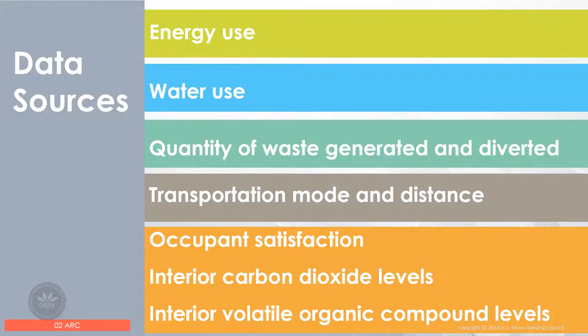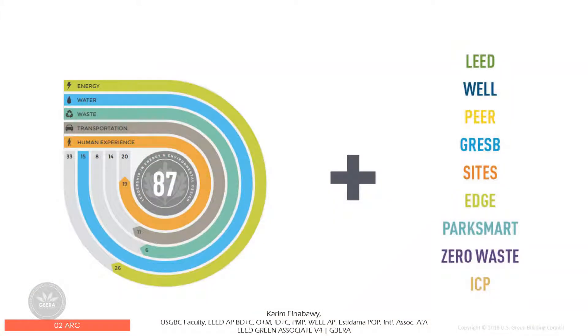Arc is a tool that will let us manage the data for all these rating systems and programs: LEED rating system, WELL rating system, PEER, GBCI Sites, EDGE, PARK Smart, Zero Waste, and ICAT.